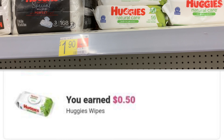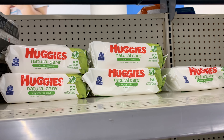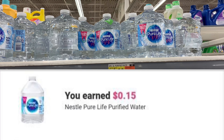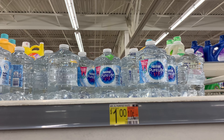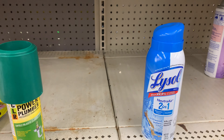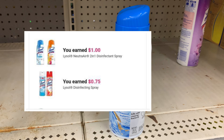These wipes are priced at a dollar and 90 cents; Ibotta is giving back 50 cents, making my final cost a dollar and 40 cents. I went on the Huggies website to try to print a coupon but no luck. The Nestle water is priced at one dollar; Ibotta is giving back 15 cents, bringing my final cost to 85 cents for the bottle. The Lysol is priced at three dollars and 97 cents — it's in the wrong spot. I'm using a 50 cent off one coupon, and there are two rebates: one for a dollar and one for 75 cents, leaving my final cost at a dollar and 75 cents.